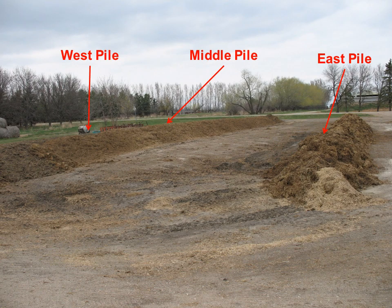Here is a picture of three windrow compost piles at the Carrington Research Extension Center. The piles are a mixture of feedlot manure and bedding. This was piled on May 8th. The piles are roughly 4 feet high and 10 feet wide. There are three piles in this picture. The west pile, or the one on the left, is hidden behind the middle pile.